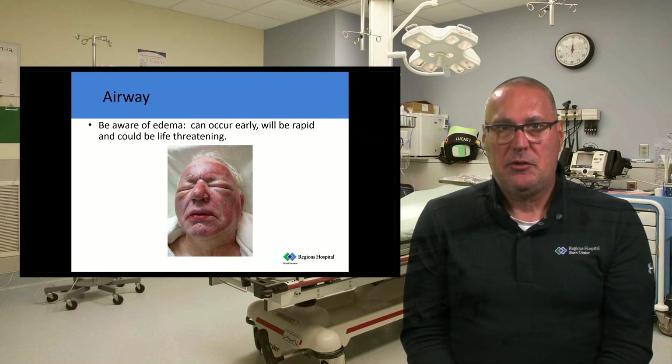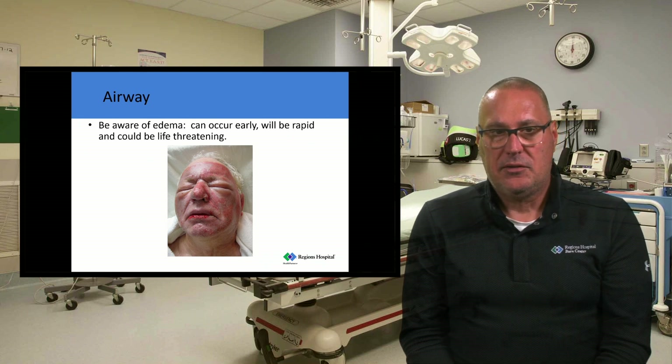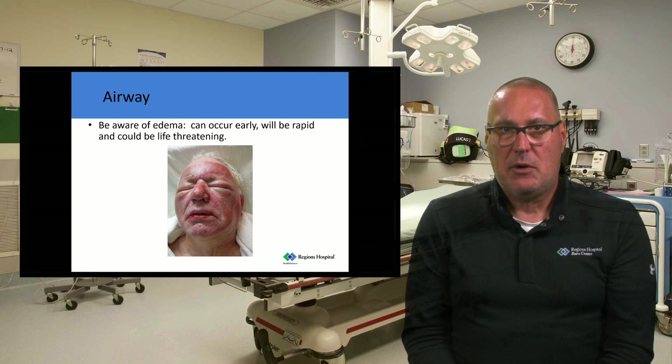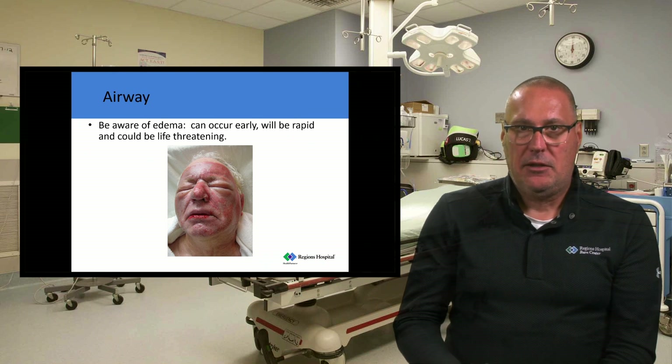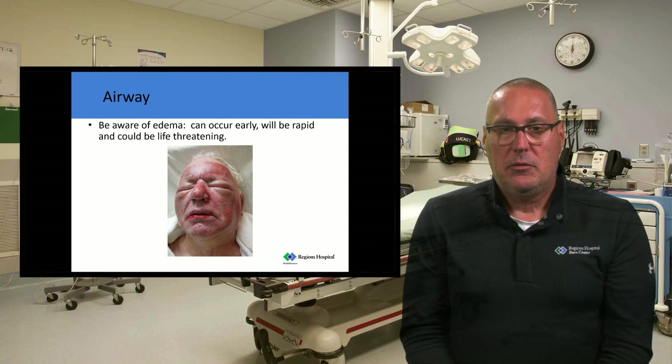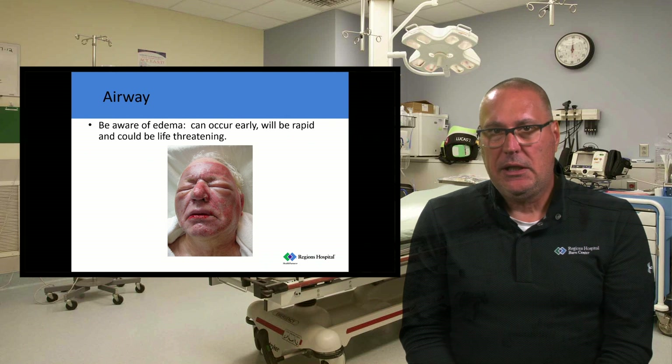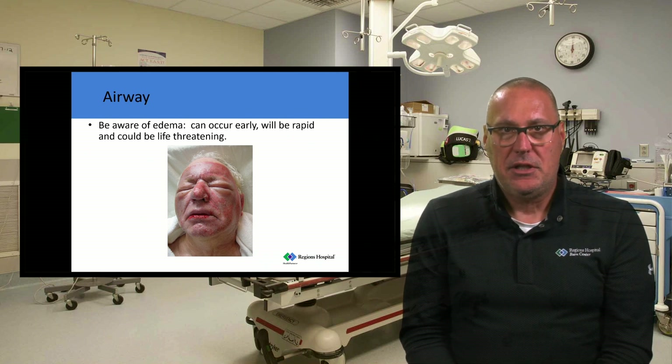People are concerned about burn patients and airway edema, which can occur early, can be rapid, and can be life-threatening. Looking at a patient with facial burns, I challenge you to think carefully before intubating. For example, a patient whose car overheated, who opened the radiator cap and had radiator fluid splash onto his face — given that scenario, it's almost impossible to get that liquid from a radiator into your mouth, down your throat, into your lungs, and cause an inhalation injury. It just doesn't happen with a liquid or scald burn.